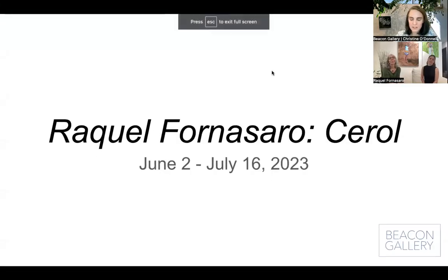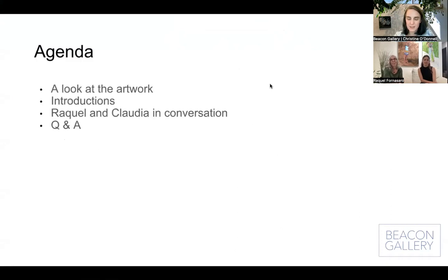Give me a thumbs up if you can see my presentation on your screen, and a thumbs down if you can't. Claudia and Raquel — can you see? Yes, I can. Okay. For those of you who may have a question or something, please put it in the chat and I'll have a look and try to help you out. We're going to get started now.